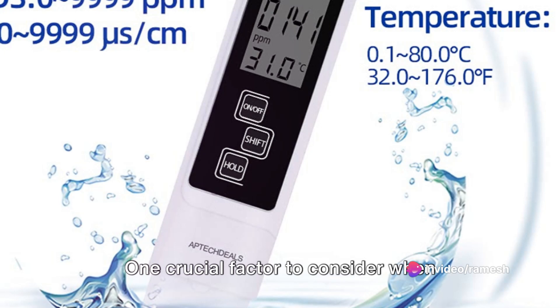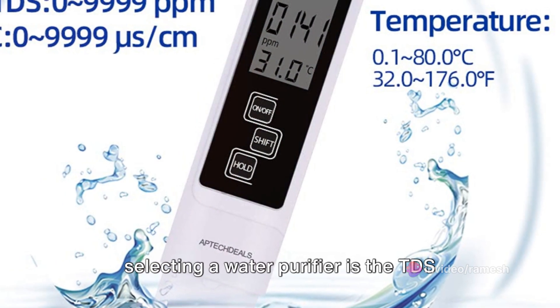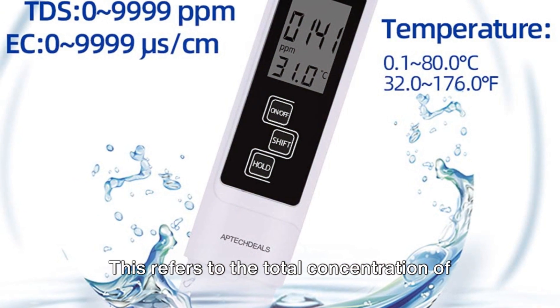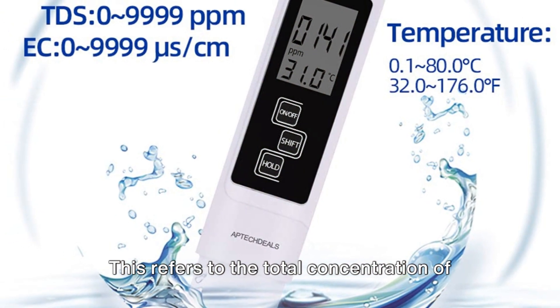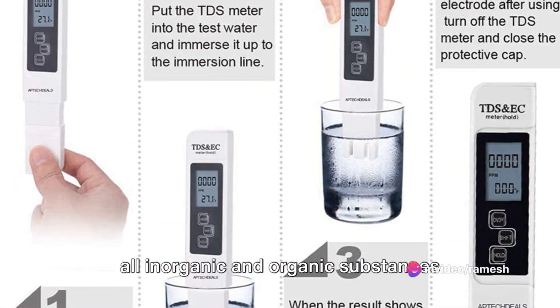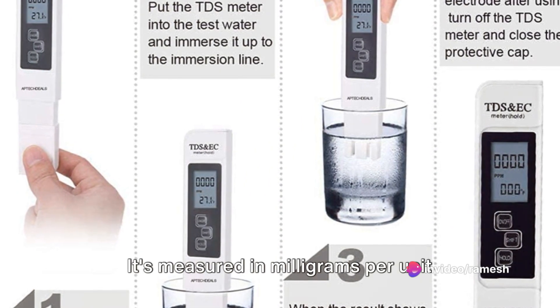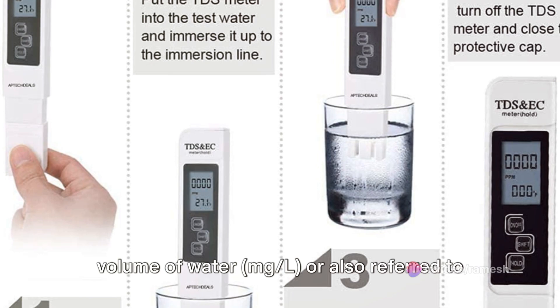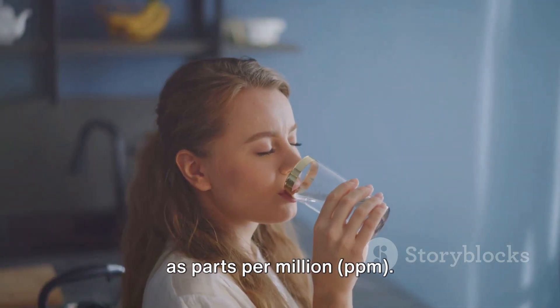One crucial factor to consider when selecting a water purifier is the TDS level, or total dissolved solids. This refers to the total concentration of all inorganic and organic substances contained in a liquid. It's measured in milligrams per unit volume of water, MGL, or also referred to as parts per million, PPM.